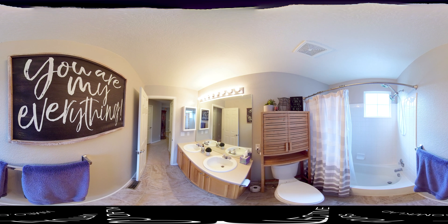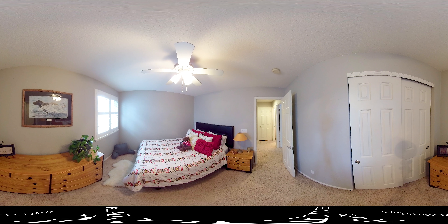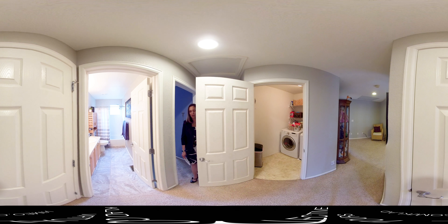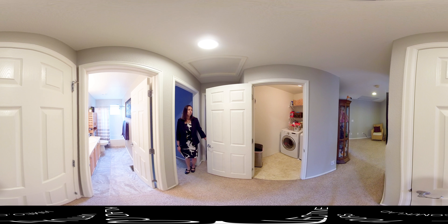Here is the secondary bathroom, featuring the sought-after double sinks and a really nice tub-shower combo — plenty of room for siblings to share. The third bedroom is also a really good size with great closet space and plenty of room for a guest bedroom or additional child's room. Don't forget the laundry room, which has great space for a side-by-side washer and dryer, storage above, and an ironing board and accessories.